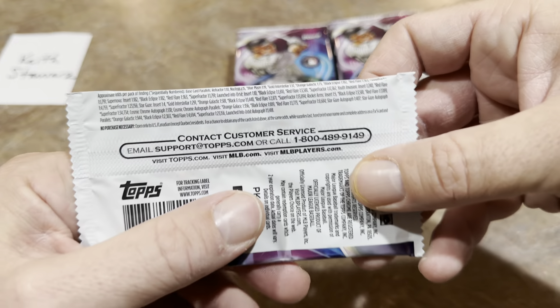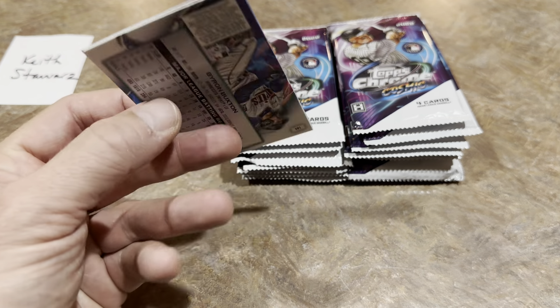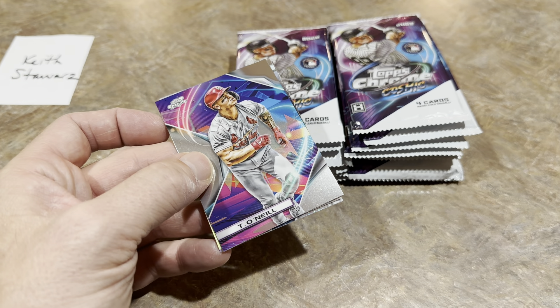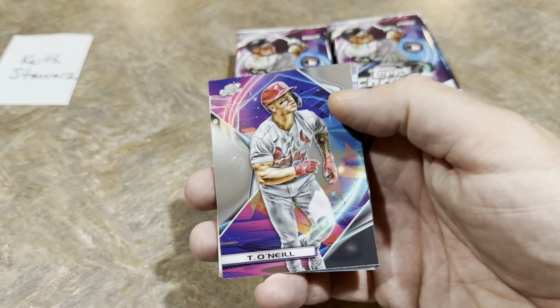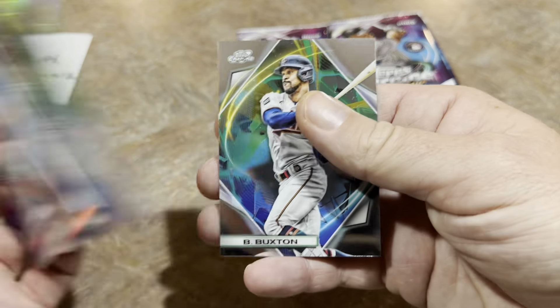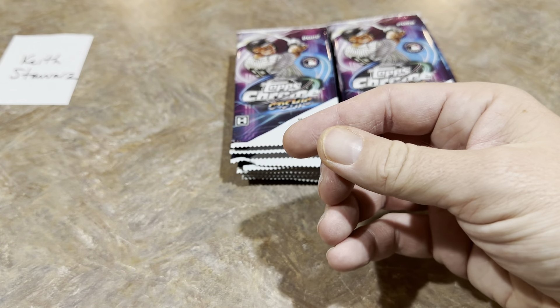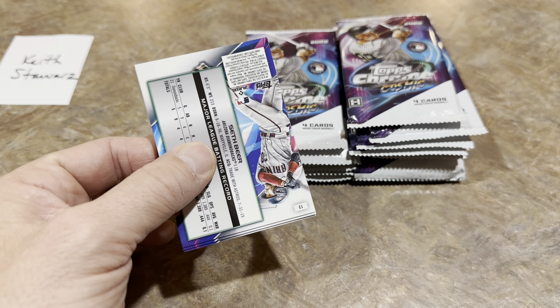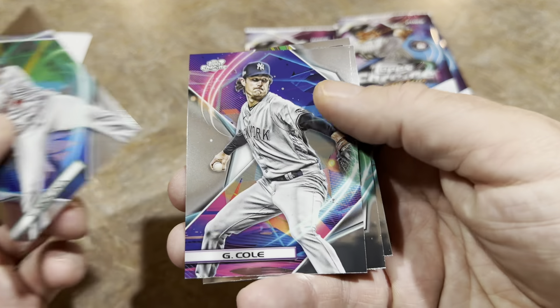We'll be keeping an eye out for all the parallels — there are plenty. They're all related to cosmic vocabulary: there's one Nucleus Refractor per box, Blue Moon Refractors out of 99, Gold Interstellar Refractors out of 50, Orange Galactic Refractors out of 25, Black Eclipse Refractors out of 10, and Red Flare Refractors out of 5. Pack one gives us a Rocket Arms Max Scherzer insert, a Yadier Molina, and a Byron Buxton. There are 20 packs total and 200 cards in the base set, with autographs roughly one in every three boxes.